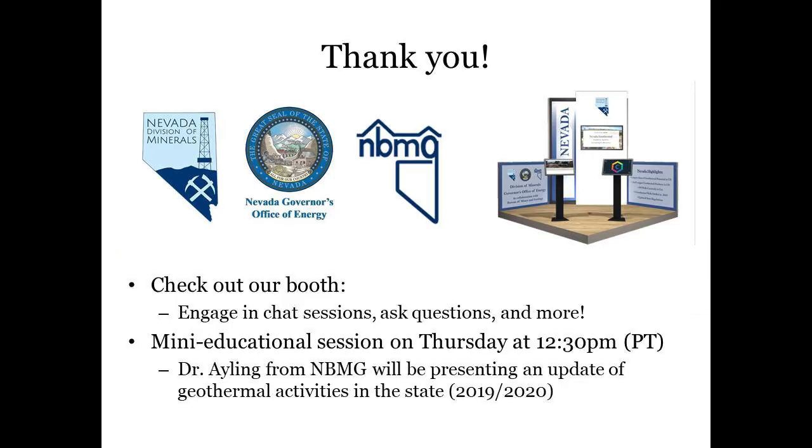Thank you so much for taking the time to visit our Geothermal Resource Council 2020 conference booth and learning more about geothermal in Nevada. Please contact us at the booth using the chat or Q&A functions or reach out to us by email or phone. Information is listed on our websites. Also, check out the live educational session on Thursday at 12:30 Pacific time when Dr. Bridget Aylian will present an update of 2019 and 2020 geothermal activities in the state. Enjoy the conference and have a great day!